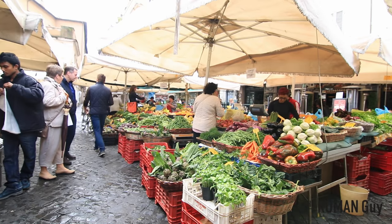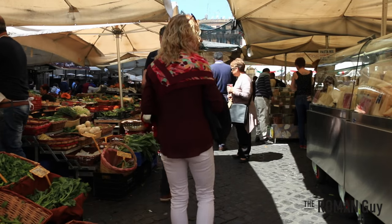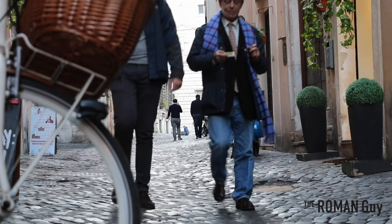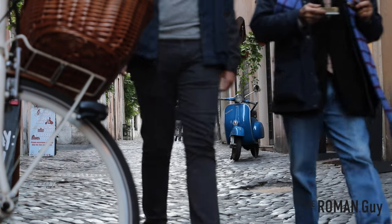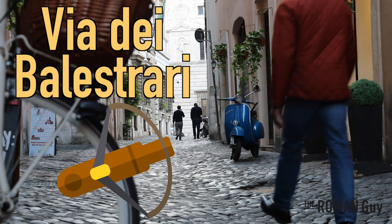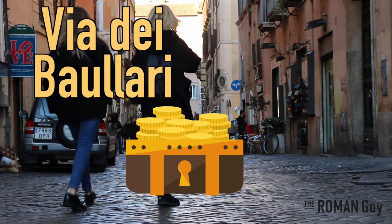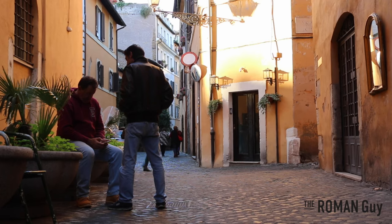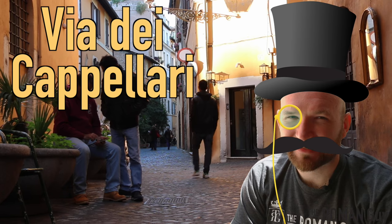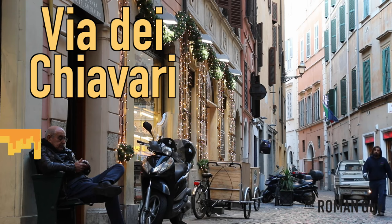The daytime market has only been there since 1869. It was previously in Piazza Navona before they moved it, but the area has always been known for its commercial roots. The surrounding roads are even named after the trades performed on those particular roads. Via dei Balestrari is known for crossbow makers, Via dei Baullari for coffer makers, Via dei Cappellari for hat makers, and Via dei Chiavari for key makers.